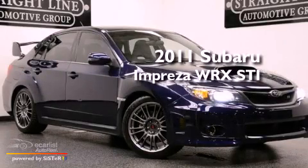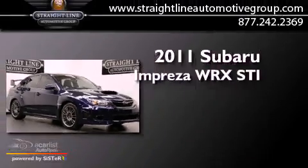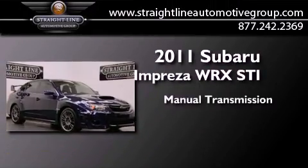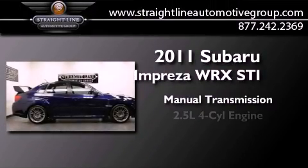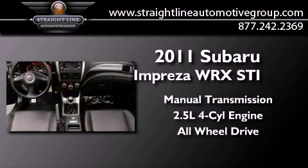This is a 2011 Subaru Impreza WRX STI. This four-door sedan has a manual transmission, an inline four-cylinder engine, and the added safety and control of all-wheel drive.